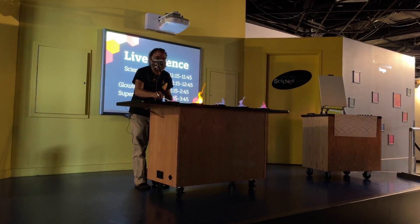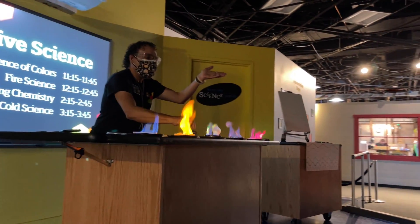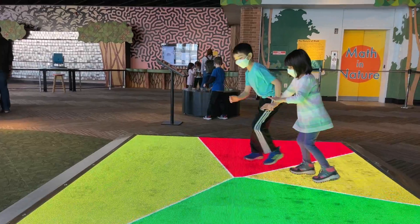The demo stage features live science demonstrations including ones about inertia, static electricity, liquid nitrogen, and other topics.